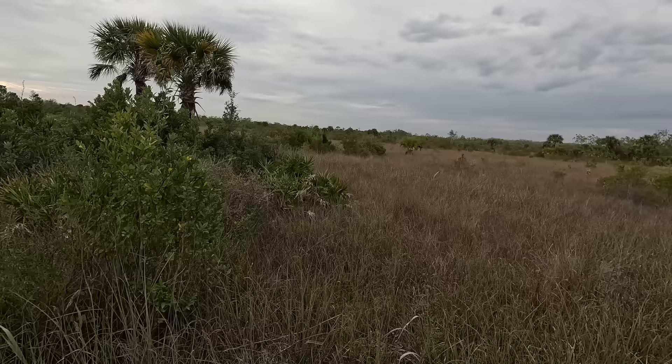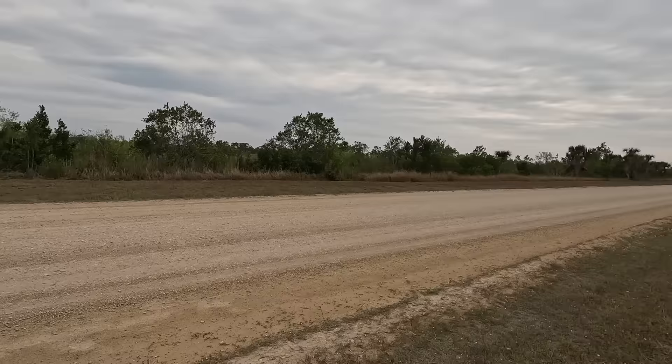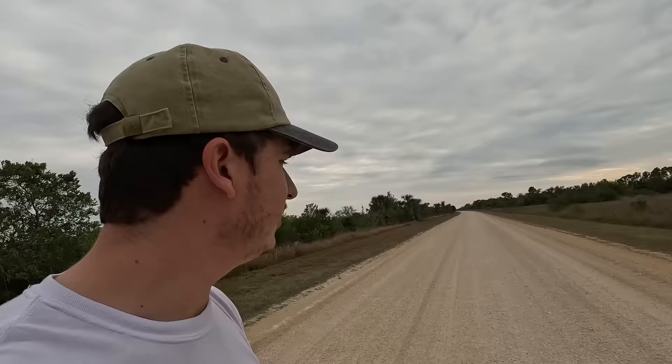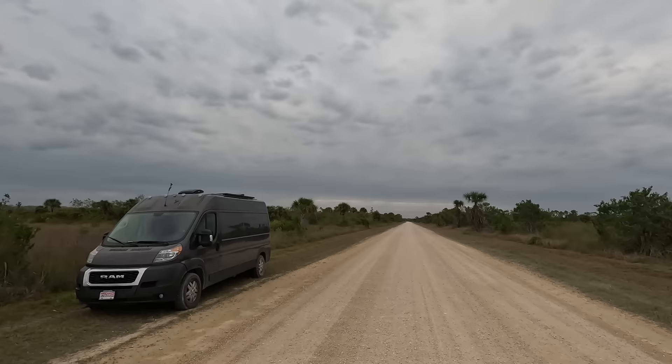It's kind of a marsh prairie with some palm trees, and there's a little creek that runs right behind there. Other than that it's pretty much the same the entire way in and out. This isn't the most spectacular spot, but it's nice to be out in the wilderness and get some peace from all the other campers and people I've been staying near in parking lots.